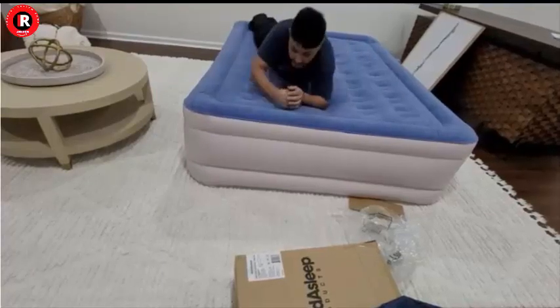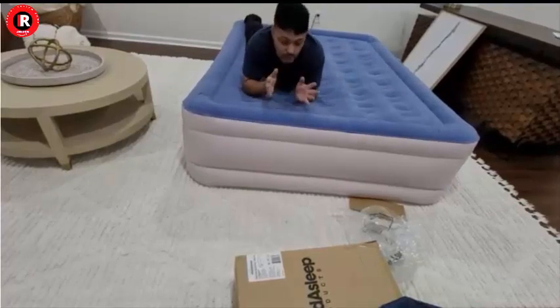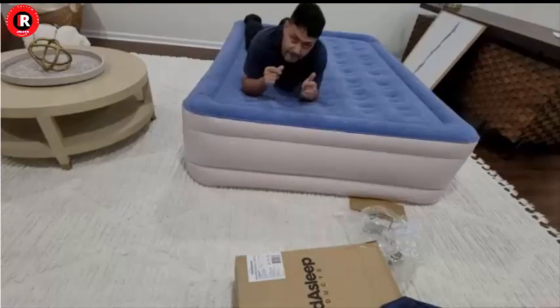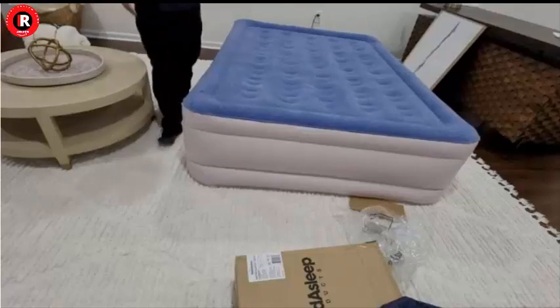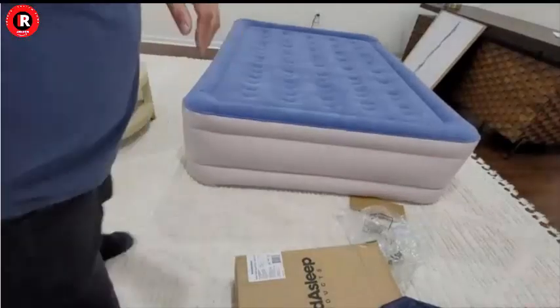Its user-friendly features, affordability, and positive reviews make it a compelling choice for anyone seeking a superior air mattress for a good night's sleep.